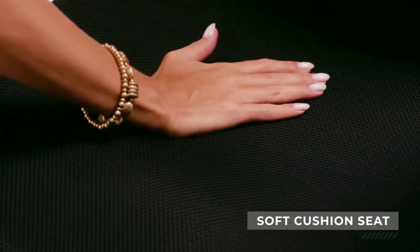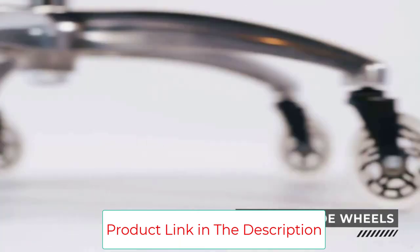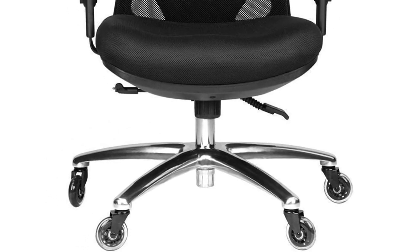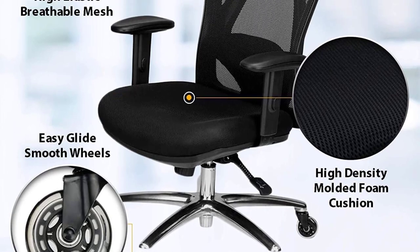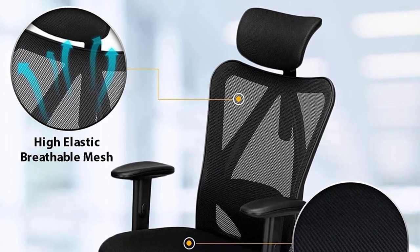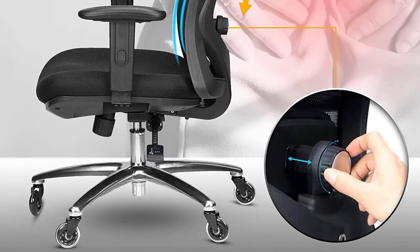The Ergonomic Adjustable Office Chair is made out of breathable mesh to keep you sweat-free even in warm working environments. Cool air circulates through the mesh and combats discomfort and the dreaded chair stick from general heat. This chair is also super easy to build, coming with simple instructions that allow you to assemble it in eight steps. Once built, you are free to adjust it any way you like for maximum personal comfort.